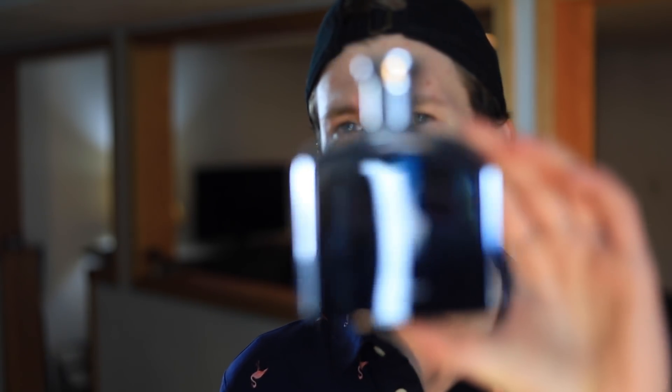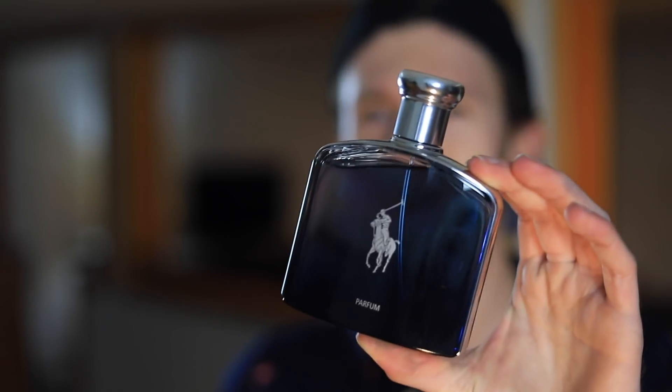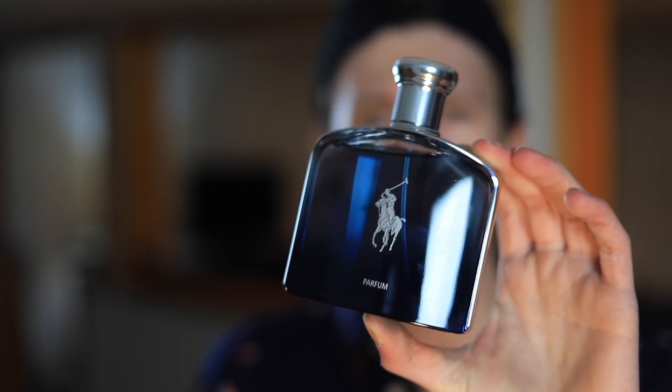That's not to say this fragrance smells bad — it absolutely does not. It smells good, it smells pleasant. It's just not something I fall in love with, and thus not something I choose to wear. I did enjoy it on the day I wore it, but there's just not really anything about it that draws me to it and makes me go, 'I'm going to go Polo Deep Blue Parfum today.' It just kind of sits there on the shelf.